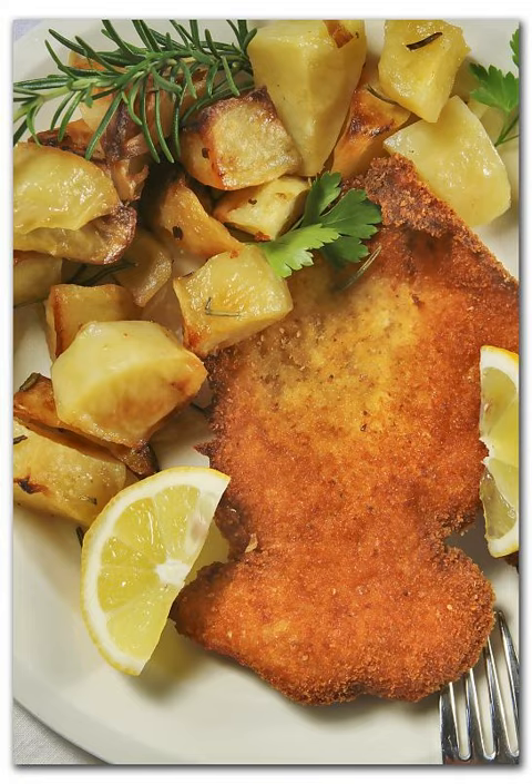== Preparation == Traditional recipes call for a cutlet of veal with bone in, that is breaded and fried in butter. The butter is then poured over the cutlet before being served. Modern variations tend to be prepared with a boneless cutlet, and lemon juice often replaces butter as a final garnish.